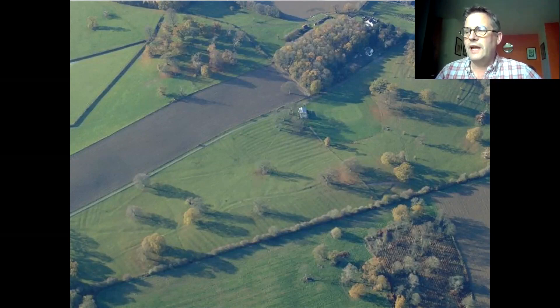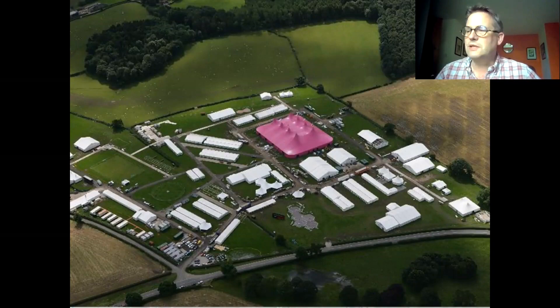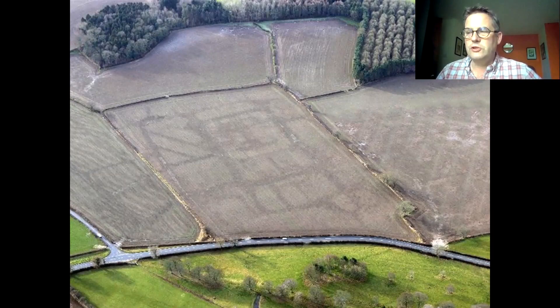The second important thing is that aerial photography captures moments in time or specific events. This is a photograph of the site of the National Eisteddfod in Mold, taken in August 2007. The maes is there for a week or so and then it goes. Here's a picture taken 18 months later showing a now empty field, although there are still slight traces of the hustle and bustle that had taken place there 18 months previously.